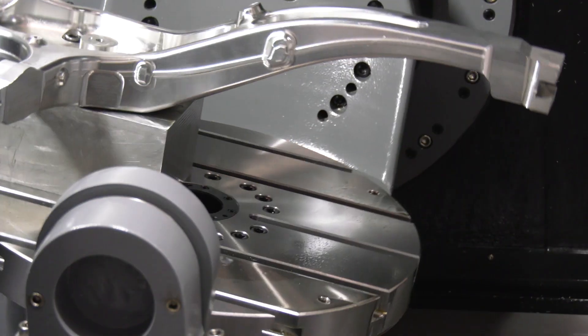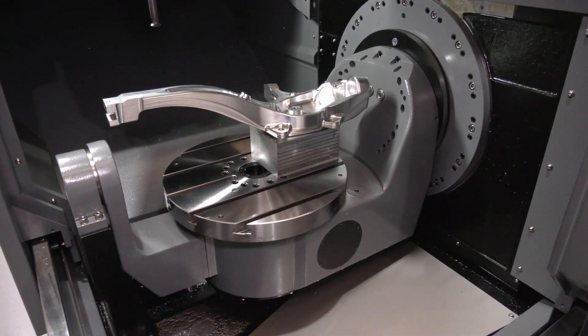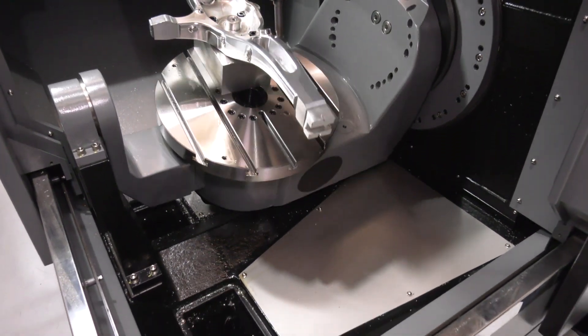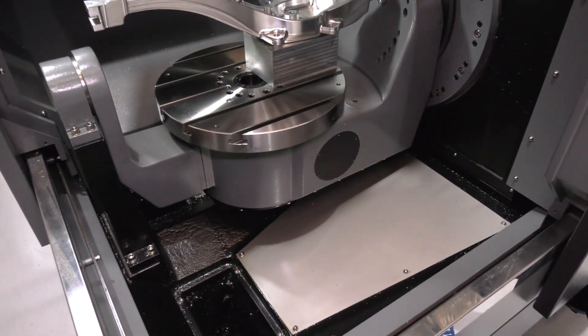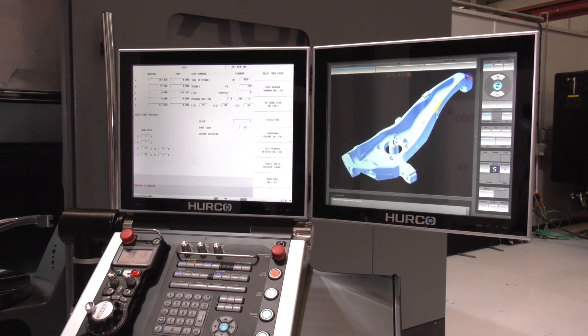On the trunnion type machines, that's quite unusual, because you have different tilt degrees in opposite directions and you have to rotate the C axis to get to both sides of the part — whereas with this machine, you don't have to.